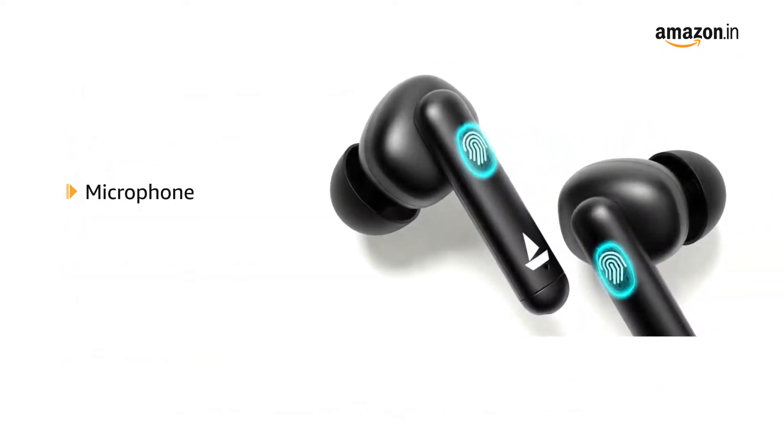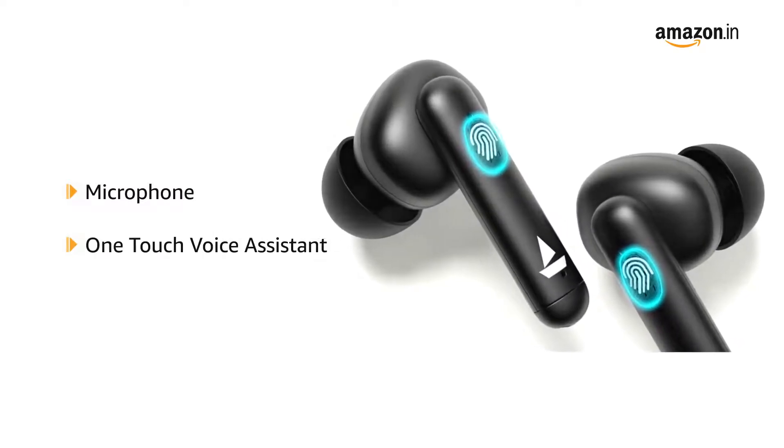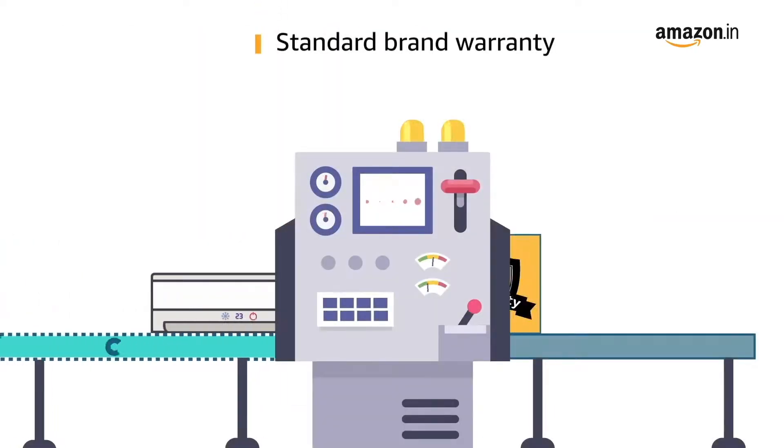These earbuds come with a microphone and feature a one-touch voice assistant for ease of use. They are also equipped with quick touch controls. This product comes with a standard brand warranty.